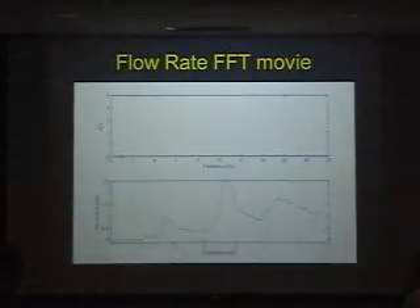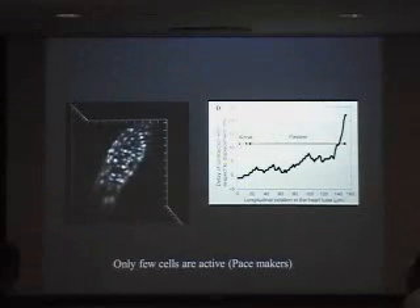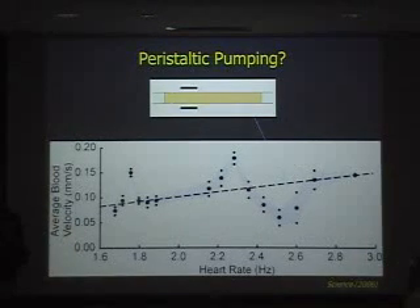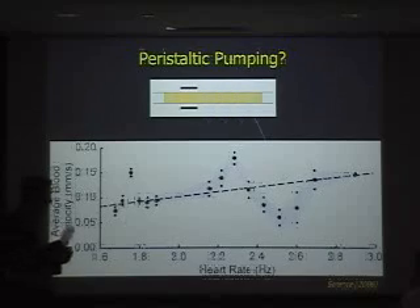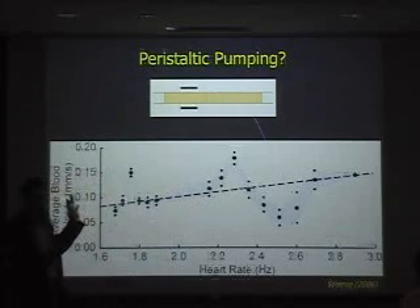None of you asked how we changed the heart rate experimentally. We kept the fish in agarose. If I add a little caffeine to the agarose, the heartbeat goes up. If I change the temperature up and down, I can control the heartbeat. I can add different drugs to control it. It's very nice that you can change the heart rate without changing the fish's disposition. That's how we varied the conditions — because later on I use it to test different drugs.